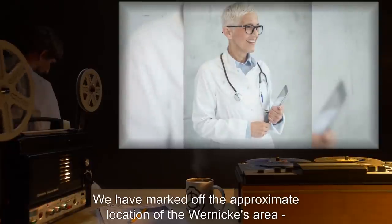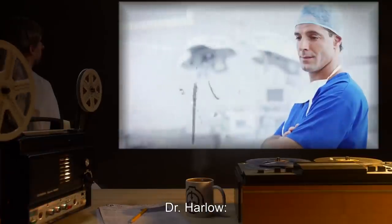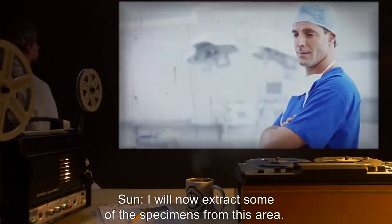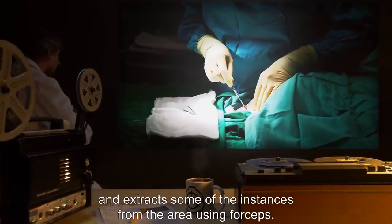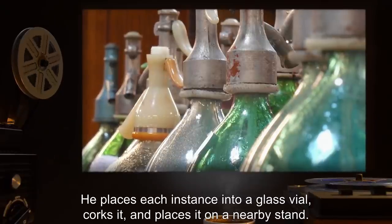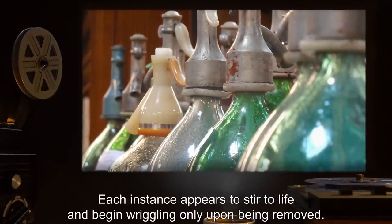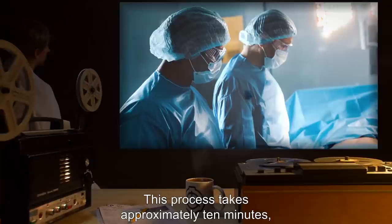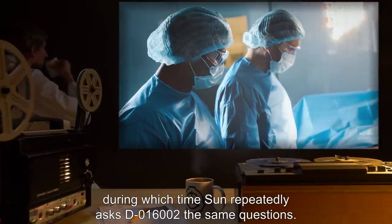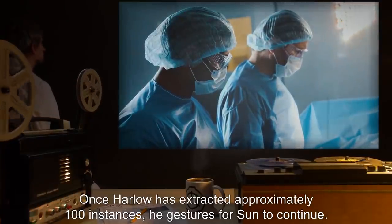Dr. Robin: We have marked off the approximate location of the Wernicke area, the part of the brain that controls speech recognition and use. Dr. Harlow carefully makes an incision into the dura mater and extracts some of the instances from the area using forceps. He places each instance into a glass vial, corks it, and places it on a nearby stand. Each instance appears to stir to life and begin wriggling, only upon being removed. This process takes approximately 10 minutes, during which time Sun repeatedly asks D-016002 the same questions. Once Harlow has extracted approximately 100 instances, he gestures for Sun to continue.